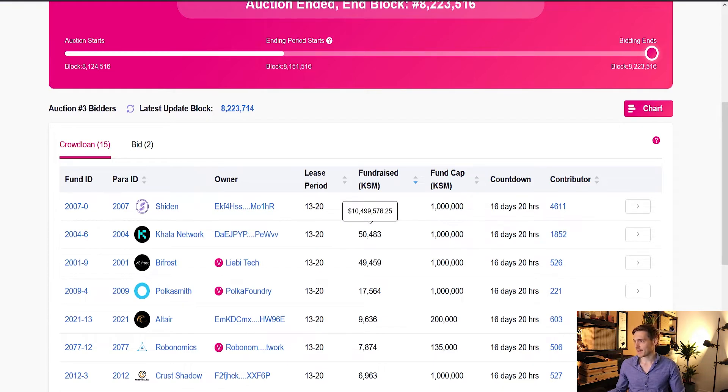You can actually see the dollar amounts on screen — Kala and Bifrost are in the number two and number three spots, and these are likely to win the next parachain auctions, probably auction number four and auction number five.